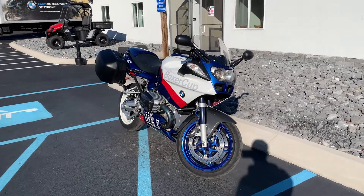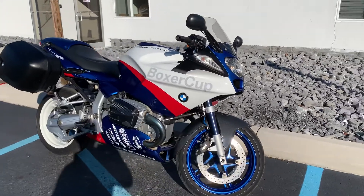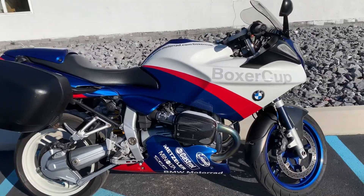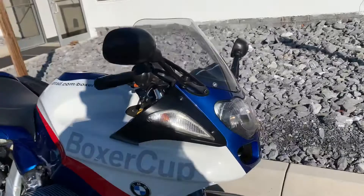Hello, Josh here at BMW Motorcycles of Tyrone, and thank you for the interest in this 2005 BMW R1100S Boxer Cup replica. Very cool bike, fun to ride, beautiful paint scheme.